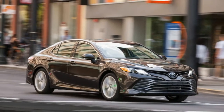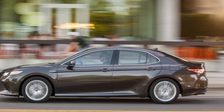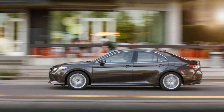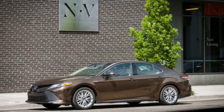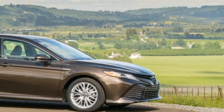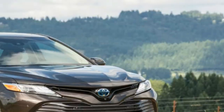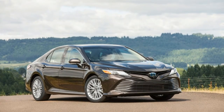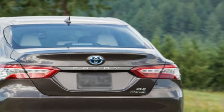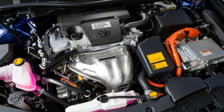On sale now. Base price $33,145; as-tested price $37,363. Powertrain: 2.5-liter inline-4, electric motor, CVT, front-wheel drive. Output: 208 horsepower. Fuel economy: 44 city, 47 highway, 46 combined miles per gallon EPA.